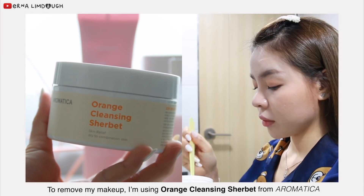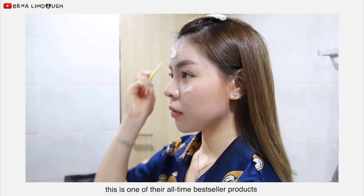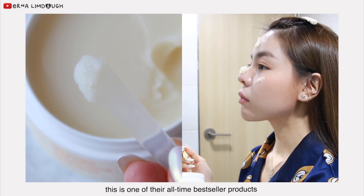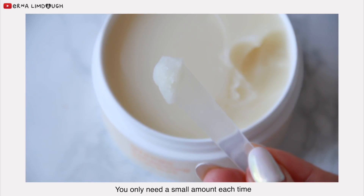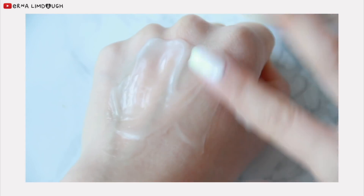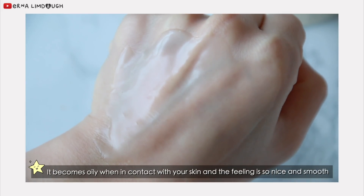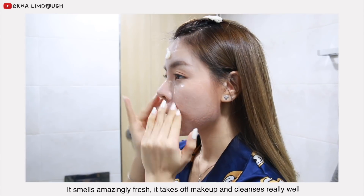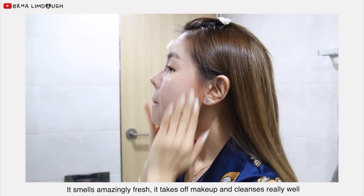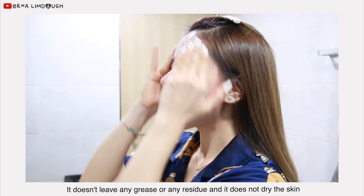To remove my makeup, I'm using Orange Cleansing Servant from Aromatica, and this is one of their all-time bestseller products. You only need a small amount each time — massaging it onto the face, you can immediately see how it melts the makeup. It smells amazingly fresh, takes off makeup and cleanses really well. It does not leave any grease or residue, and it does not dry the skin.